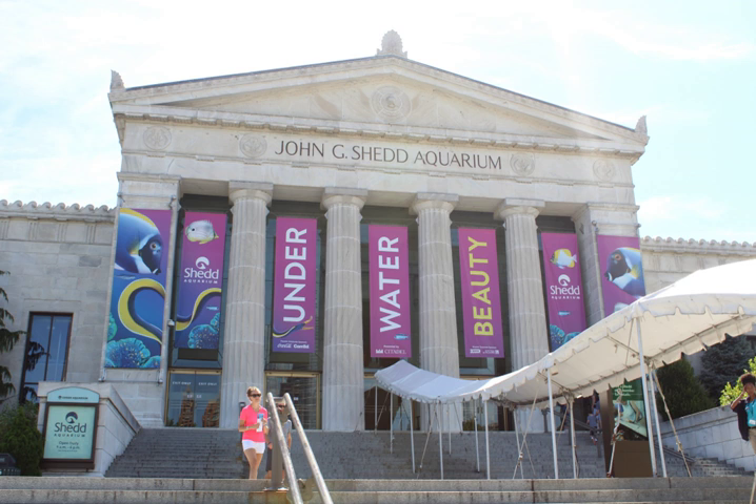In 2016, the Shedd Aquarium introduced American alligators for the first time to its permanent exhibit spaces. Eight juvenile alligators were added to the islands and lakes galleries.